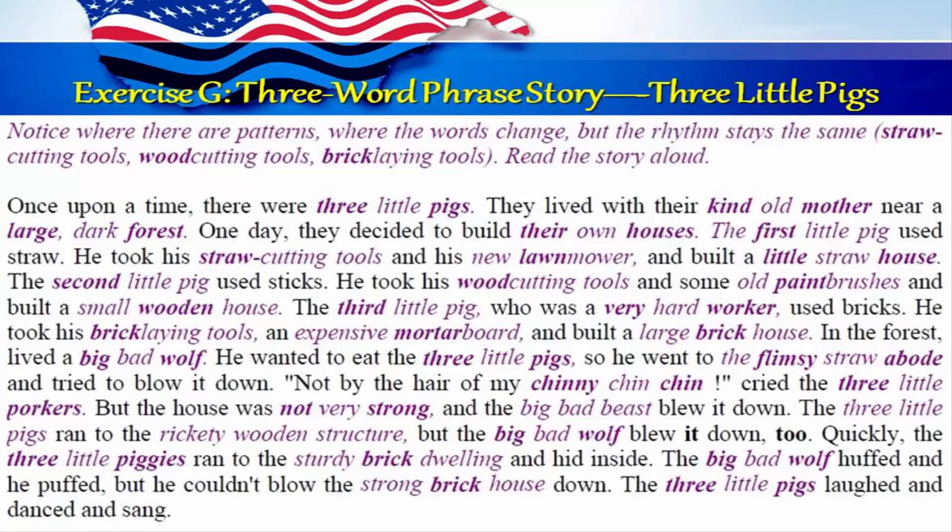Once upon a time, there are three little pigs. They lived with their kind old mother near a large dark forest. One day they decided to build their own houses. The first little pig used straw. He took his straw cutting tools, his new lawnmower, and built a little straw house. The second little pig used sticks. He took his wood cutting tools and some old paint brushes and built a small wooden house.